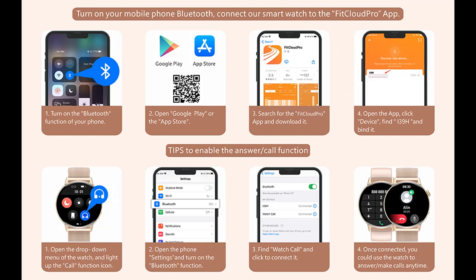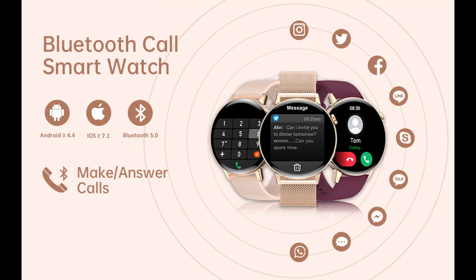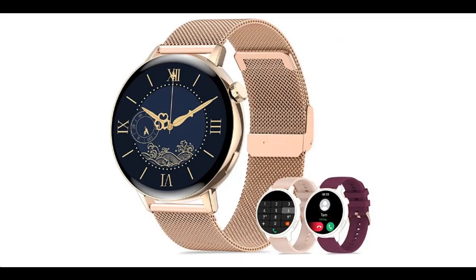This upgraded smartwatch serves as your personal smart assistant with a variety of useful functions: activity tracker, pedometer, calories, distance, 20 sports modes, health monitor, heart rate, blood oxygen, blood pressure, sleep monitor with deep and light sleep tracking, awake monitoring, and women's health. Additional features include water drinking and sedentary reminders, music and camera controls, alarm clock, stopwatch, timer, weather report, raise to wake, brightness adjustment, find phone, and many more functions for your daily needs.